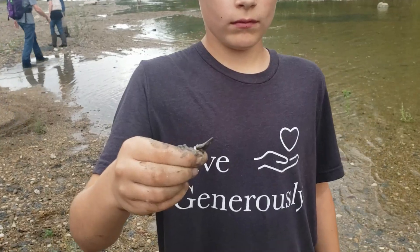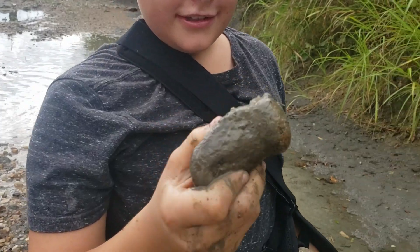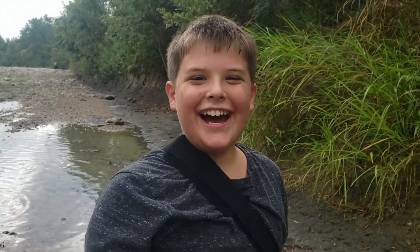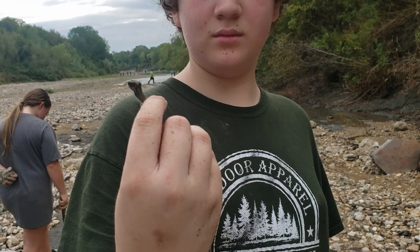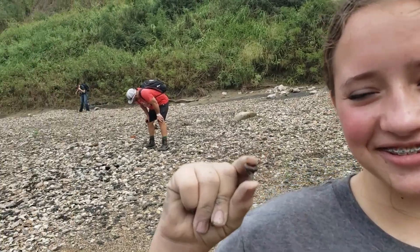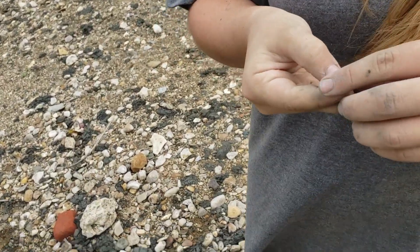I passed the water hole and Cash has found the first shark's tooth of the day already. Our first mosasaur find of the day and it's a big one! Good job buddy! Jameson just got a nice shark's tooth — pretty big one. We're starting to find a good bit of stuff.